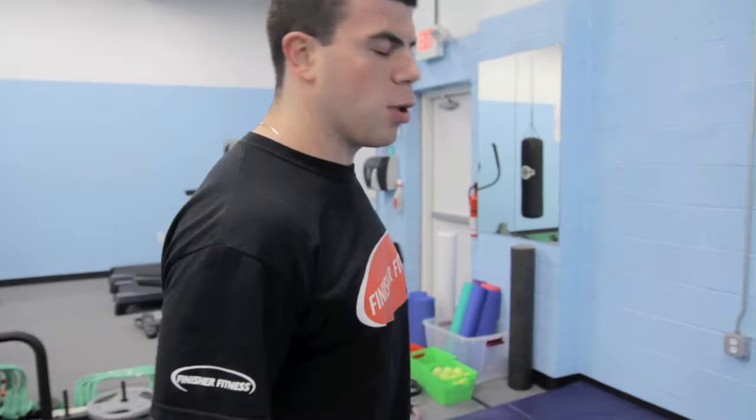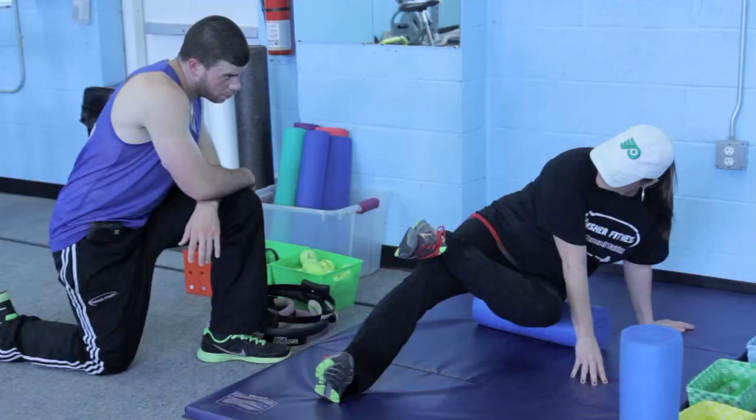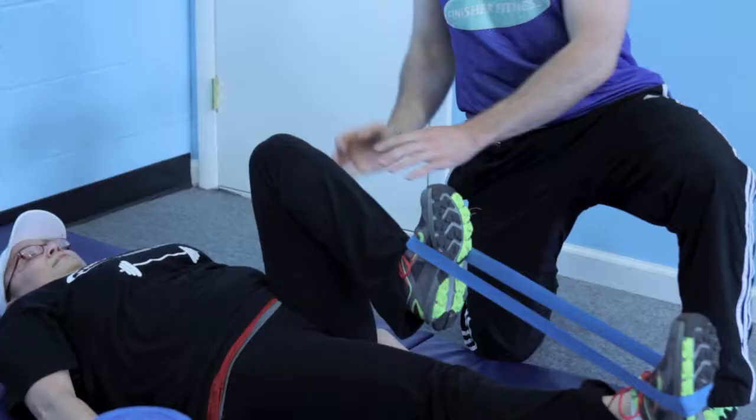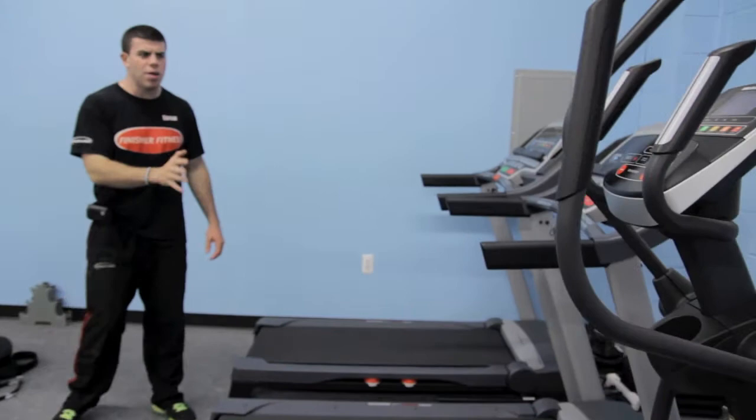Meaning as soon as we get here they'll put their belongings down, and from there we actually do what's called foam rolling. This is good for your tissue. From there we kind of use these mini bands — we activate your muscles so that your movement pattern increases.